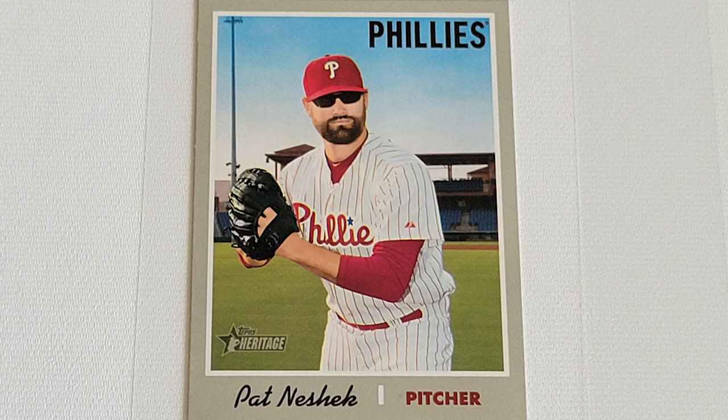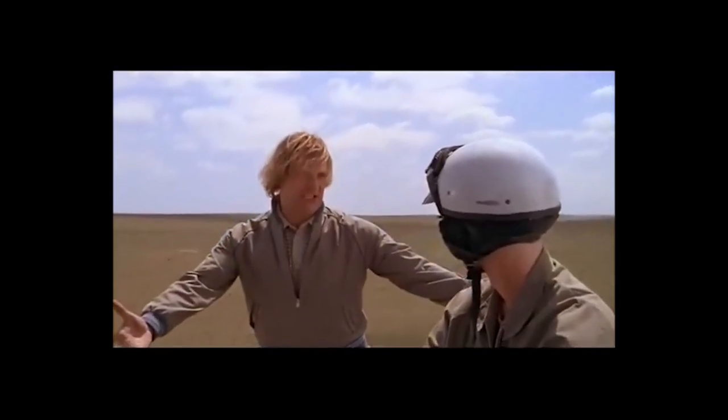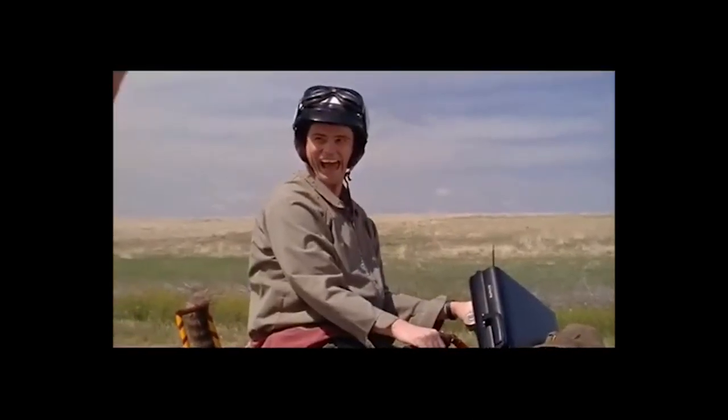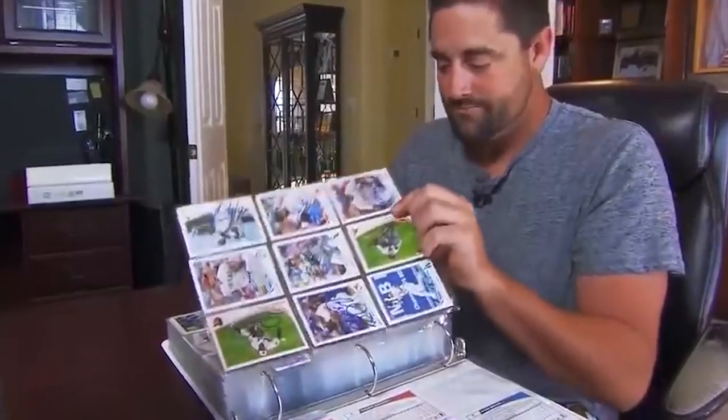Just when I think Topps can't possibly get any dumber with their inserts and endless set expansions, they go and do something like this. And it's made all the better because Pat Neshek himself is a noted baseball card collector and was in on the joke from the very beginning. Pat Neshek has a legendary collection of modern autographs, which he collected during his long career in Major League Baseball.